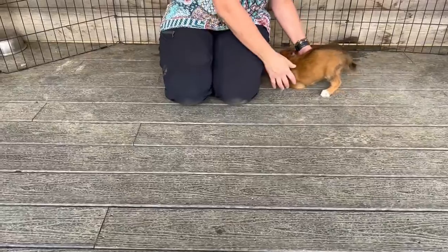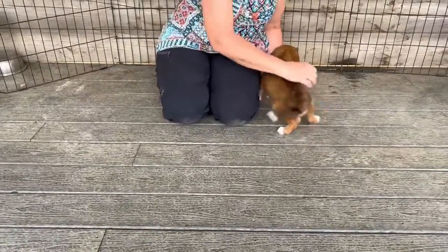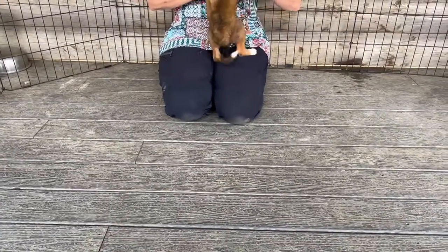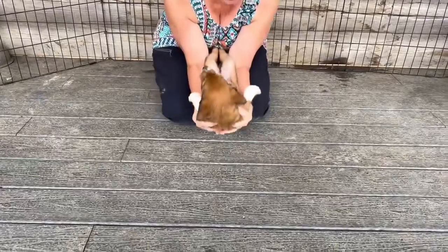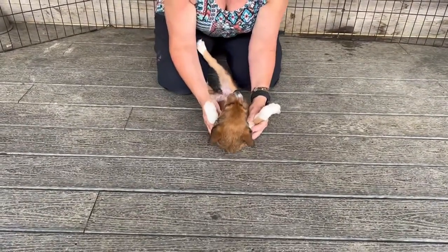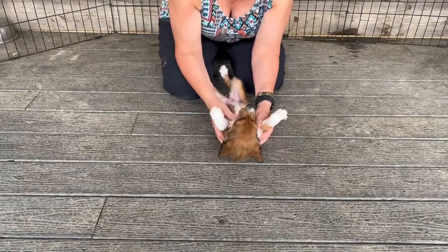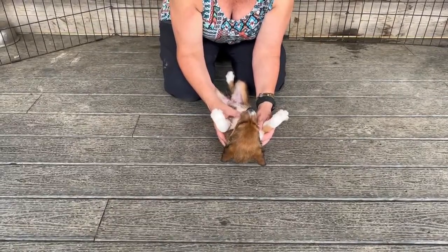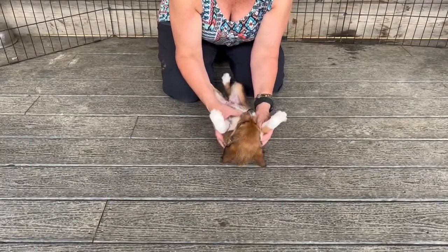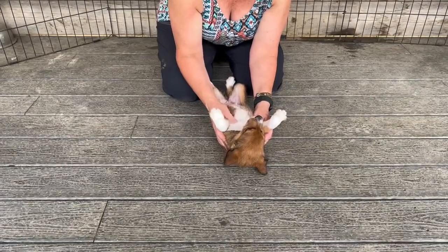We're going to do resistance — basically this is putting the puppies on their back. This is the least favorite exercise that puppies go through with temperament testing. She's a little stiff. I hear thunder in the background. Nice eye contact, but her ears are pinned back, showing a little less confidence — though that could also be from the thunder that's coming.